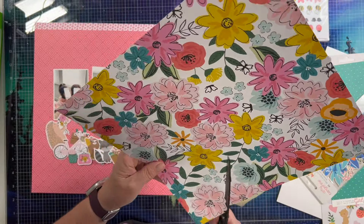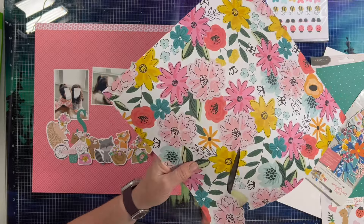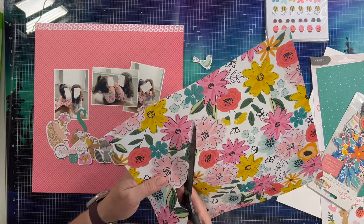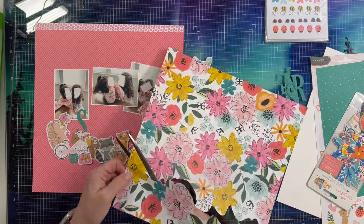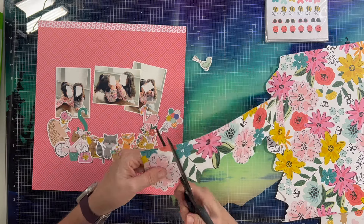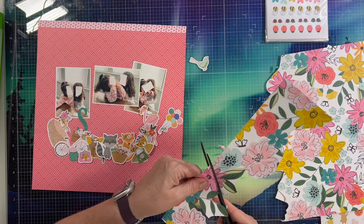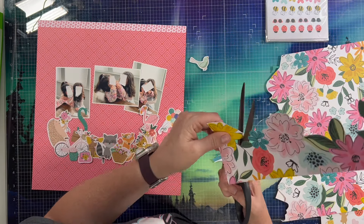I am going to fussy cut a bunch of flowers across the top of this floral paper — it's from the same Hey Hello collection — and make a strip across the top of the layout. I'm trying to figure out the natural line of where the flowers start and end with some tucked under and some on top, so it has a natural look and doesn't show where the other half of a flower would have been. I do fussy cut out the leaves as best I can so they'll be hanging down.